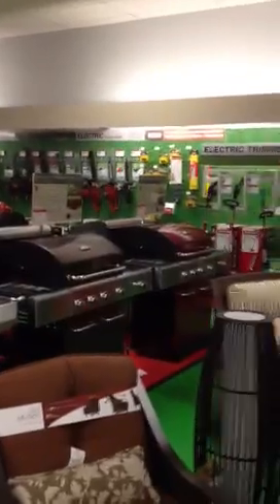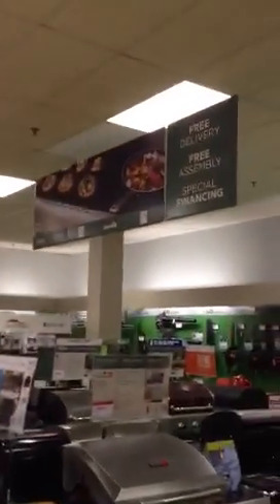And then we move into grills. All of our new grills have the new signing. And you can see the new overhead signing.